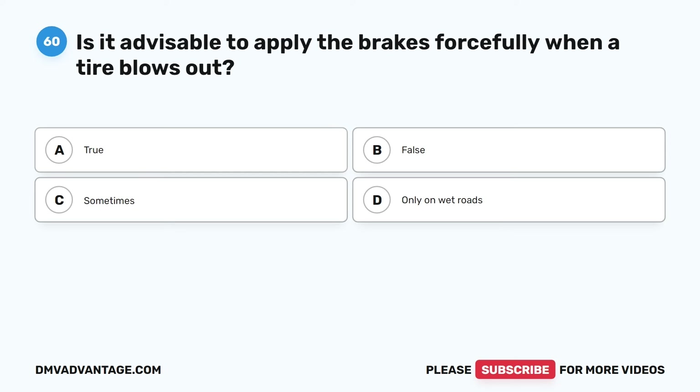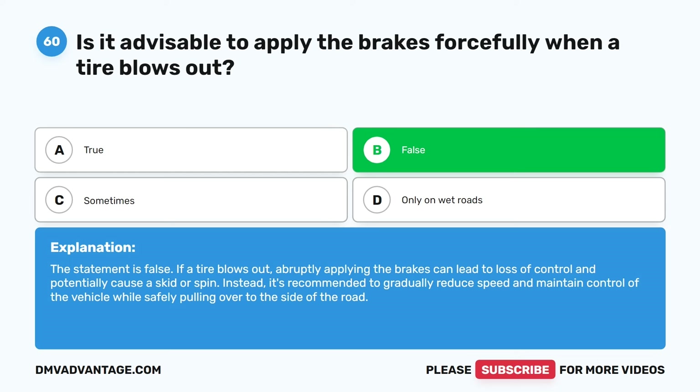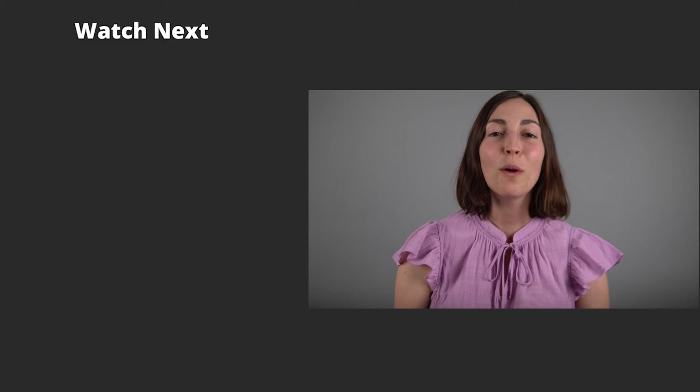Question sixty. Is it advisable to apply the brakes forcefully when a tire blows out? A. True. B. False. C. Sometimes. D. Only on wet roads. The correct answer is B. False. If a tire blows out, abruptly applying the brakes can lead to loss of control and potentially cause a skid or spin. Instead, it's recommended to gradually reduce speed and maintain control of the vehicle while safely pulling over to the side of the road. Hope you enjoyed this video — check out more practice videos or click the first link in the description to get your cheat sheet, which will help you pass your CDL exam on your first try.